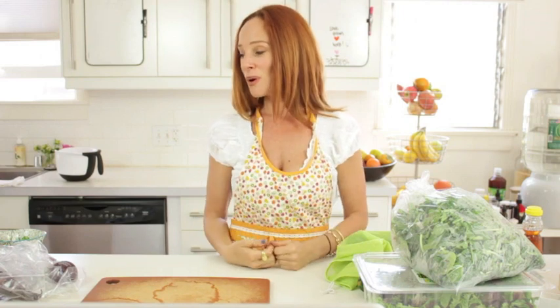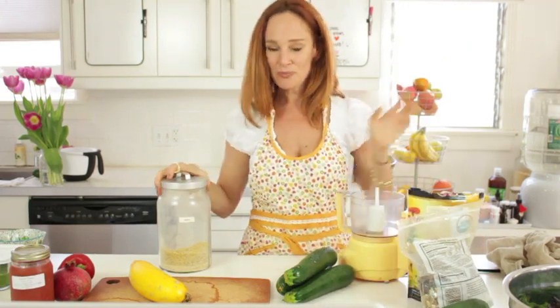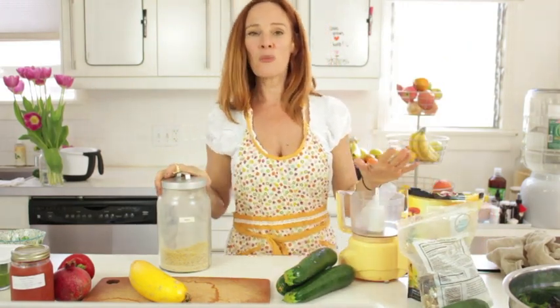Don't make the mistake of not chewing enough. Somebody said — I think it was Markus Rothkranz — there are no teeth in your stomach. We have to chew our food and get our digestive enzymes started. Amylase is the digestive enzyme in our mouth, and we want to start it so it sends messages to help digestion the rest of the way. Chew your food until it's liquid, and if you don't have time, use your Vitamix to chew it for you.